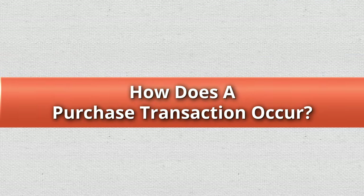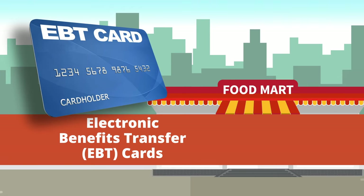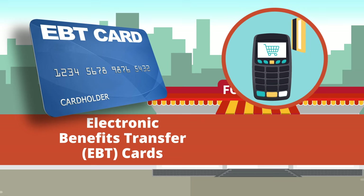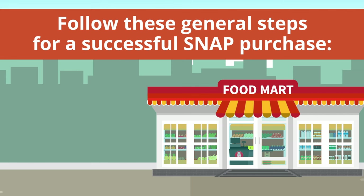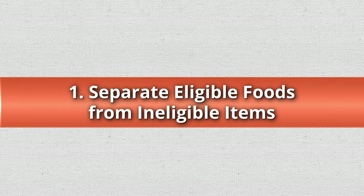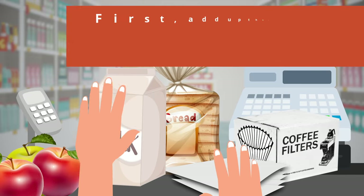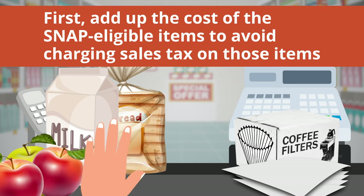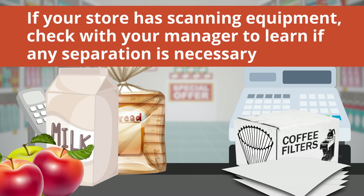How does a purchase transaction occur? SNAP benefits are issued on electronic benefits transfer, or EBT cards, that are used like debit cards to buy food. Follow these general steps for a successful SNAP purchase. Step 1: Separate eligible foods from ineligible items. If you don't have a scanning system, first add up the cost of the SNAP eligible items to avoid accidentally charging sales tax. If your store has scanning equipment, check with your manager to learn if any separation is necessary.